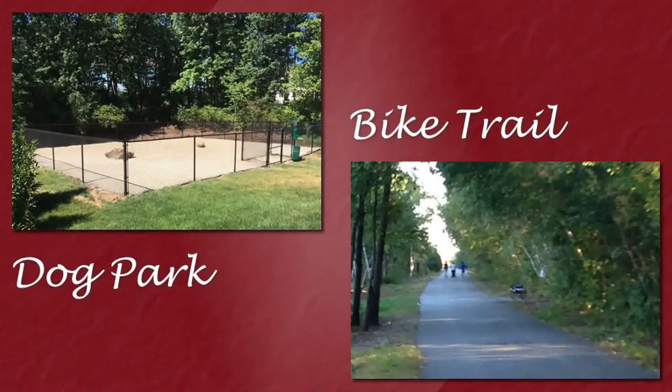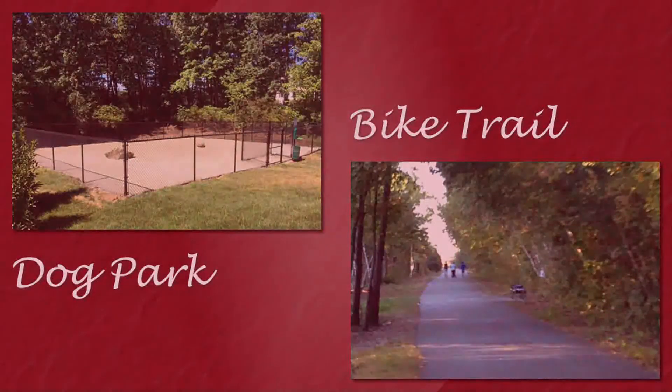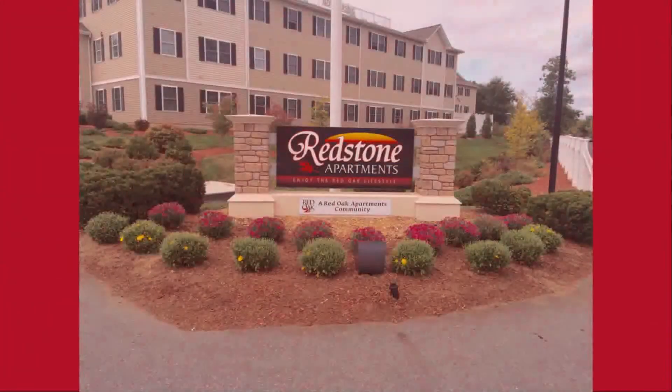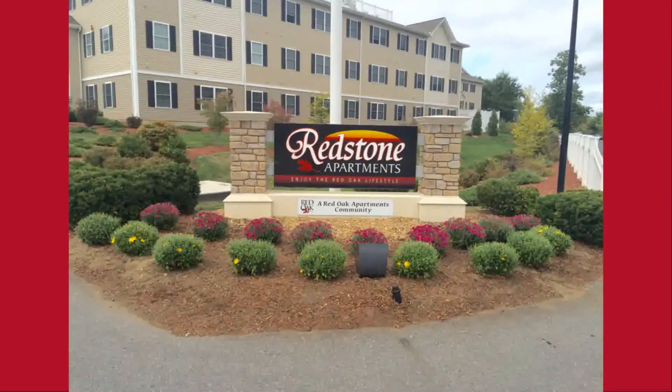Here at Redstone Apartments, we welcome your pets. We accept cats and dogs, both large and small. There's an on-site dog park, bike trails, a playground, and grills. The grounds are professionally manicured, and there's ample off-street parking.